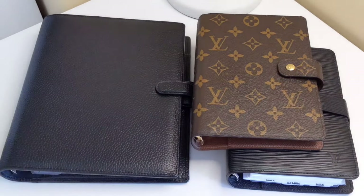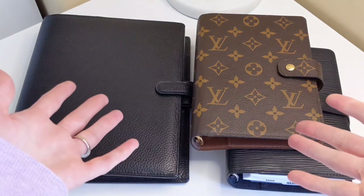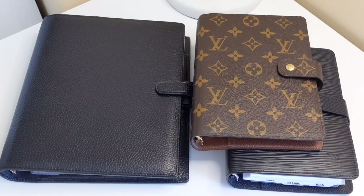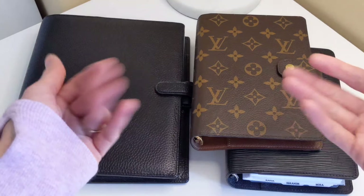Alright, you guys. That is it for my five things that I would highly recommend that you guys consider before going ahead and purchasing your next ring planner. I hope that you enjoyed this video and that you found it helpful. If you did, please give it a thumbs up. Comment and subscribe if you haven't already. Until next time, take care, guys. Bye-bye.